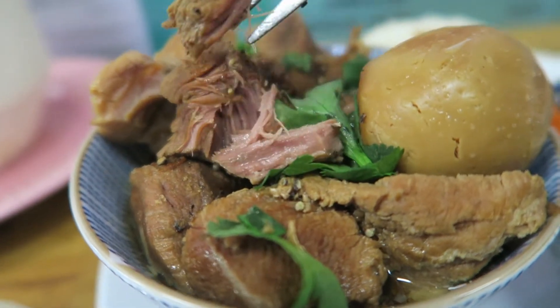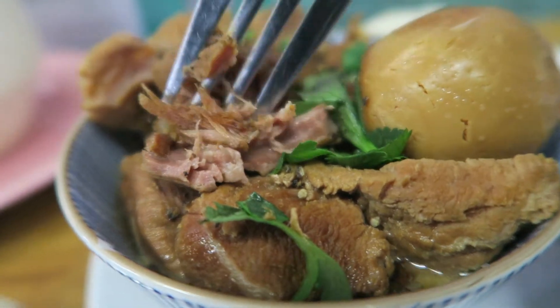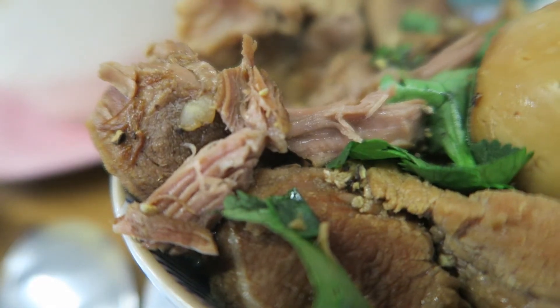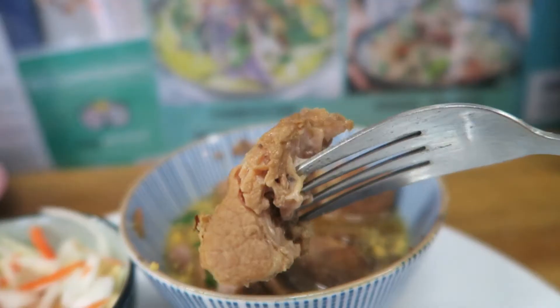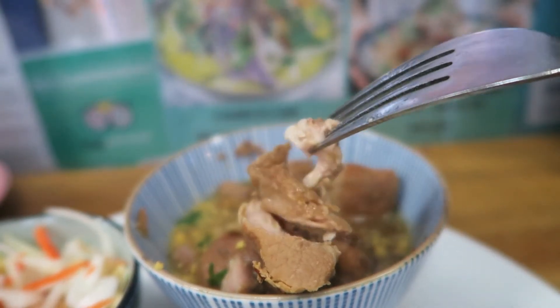Oh, that just fell apart — look at that. My fork just touches it and bang, it's down. Oh my god, it was so sweet, so tender. It just fell apart when I bit down. It was just fantastic. This caramelised pork is absolutely delicious. This is really good Cambodian food, man. You've got to try it.